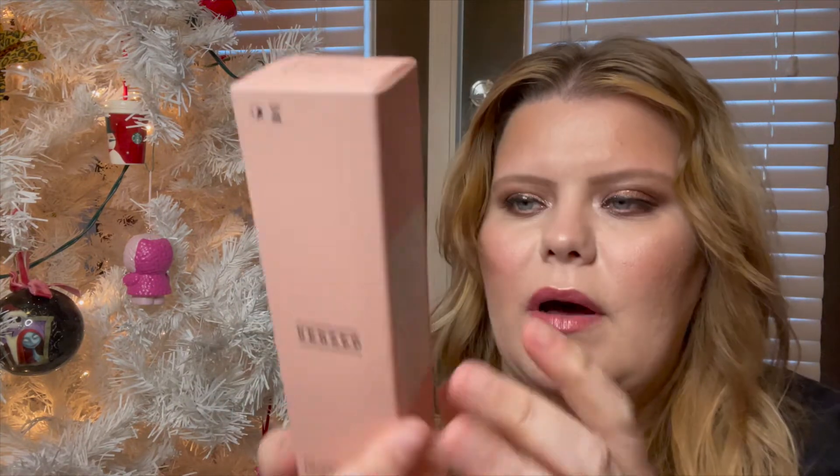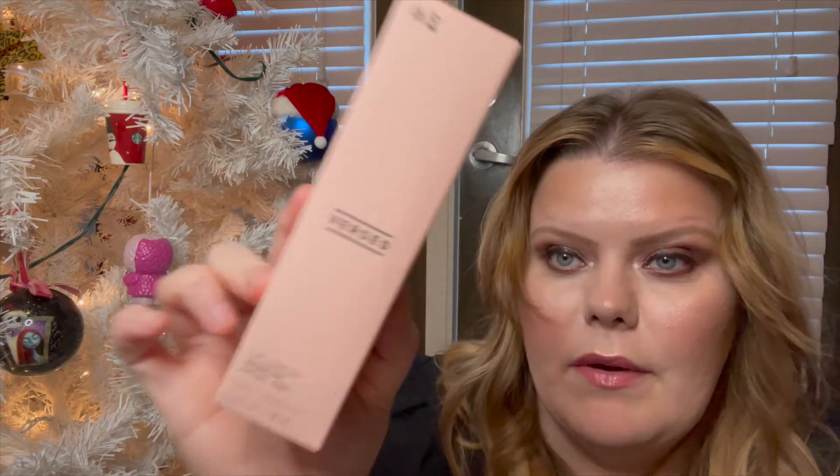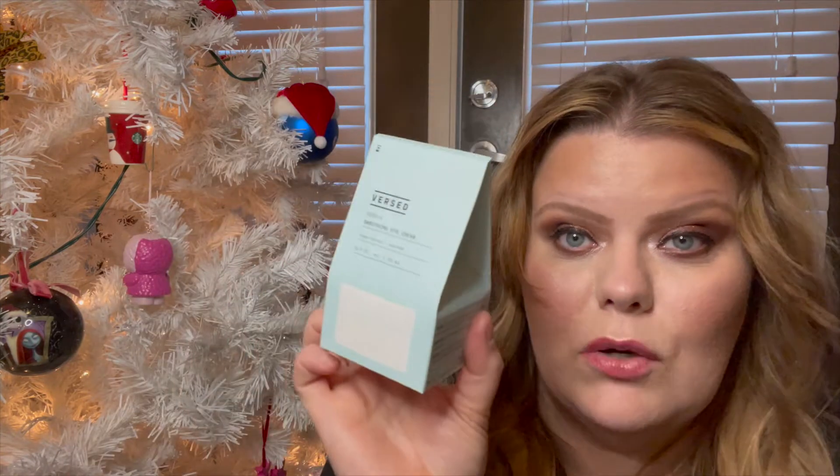Then they sent something called The Shortcut Overnight Facial Peel. The box says you want to wake up to smoother, brighter-looking skin — it's a resurfacing peel with exfoliating acids, Vitamin A and Vitamin E, and it works while you sleep. If you can find something like that from the drugstore, perfect. There's also the Zero-G Soothing Eye Cream with algae extract and peptides. They're vegan, cruelty-free, fragrance-free, dye-free, no parabens, silicones, sulfates, petroleum, mineral oil, or formaldehyde.